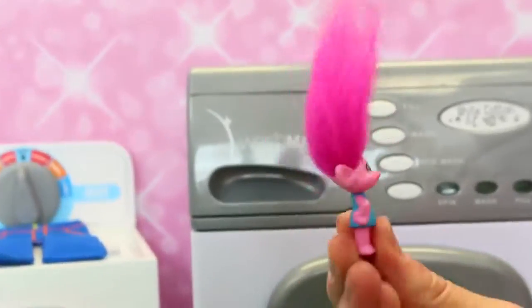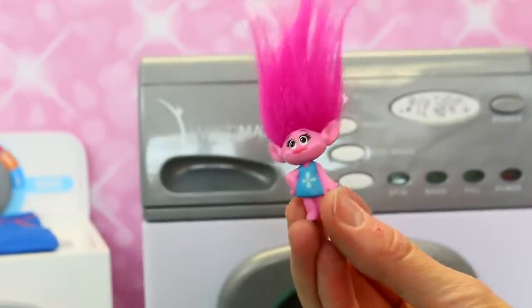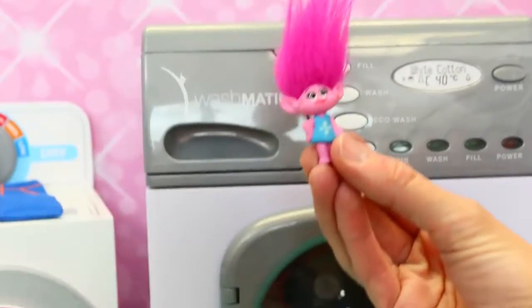Laundry day! Laundry day. Wait, what? But the trolls are the laundry. The trolls are the laundry. What is that? I'm sorry, Poppy.